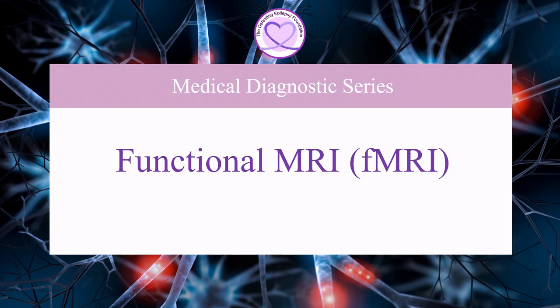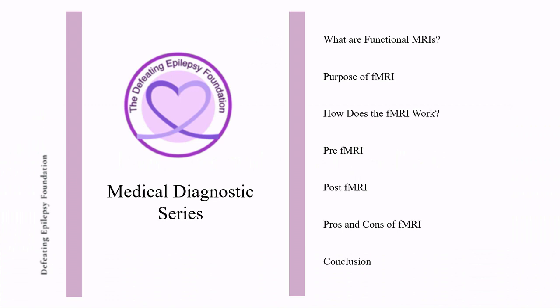Welcome to the Defeating Epilepsy Foundation YouTube channel. In this presentation we will discuss what a functional MRI is, the purpose of an fMRI, how an fMRI works, before and after having an fMRI, and the pros and cons of having an fMRI.